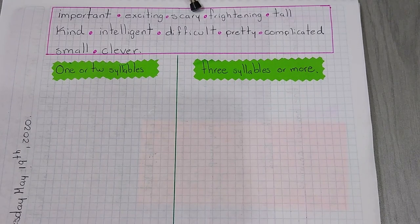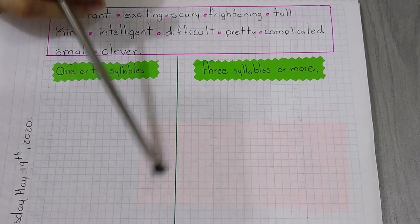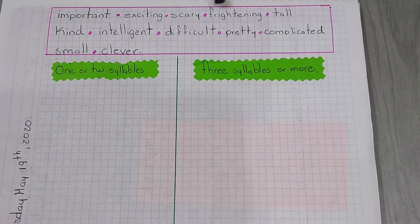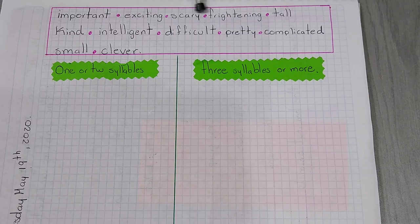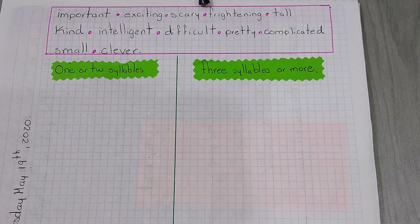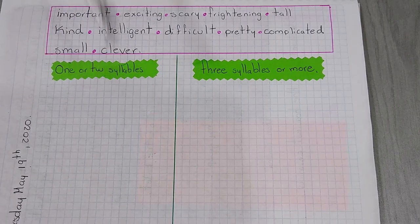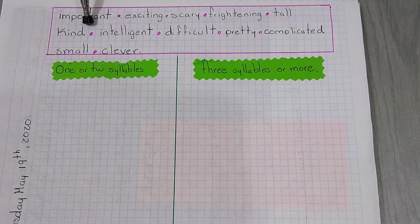Then scary. Scary — we are going to write scary in the one or two syllables column. Then we have frightening. Frightening — it is a long adjective, it has three syllables. Then tall. Tall has only one syllable, so it is in this column. Kind — one syllable.